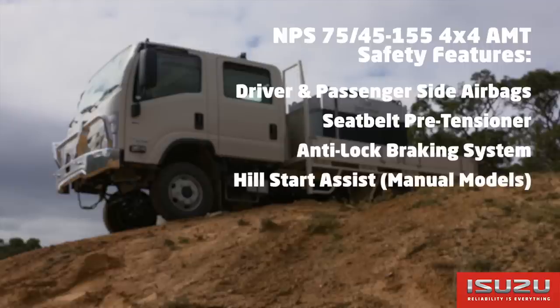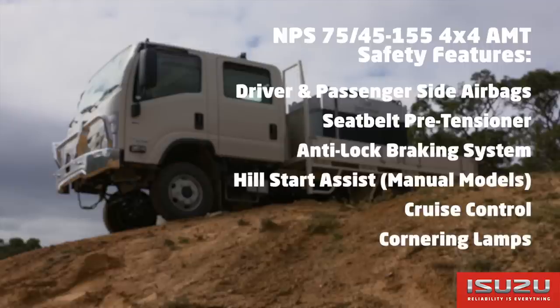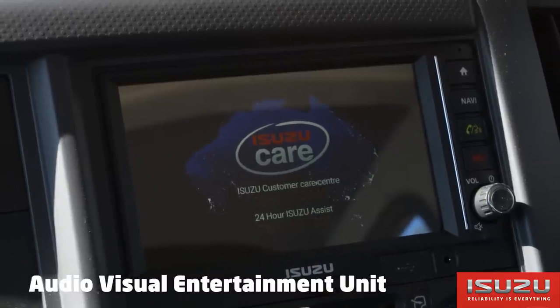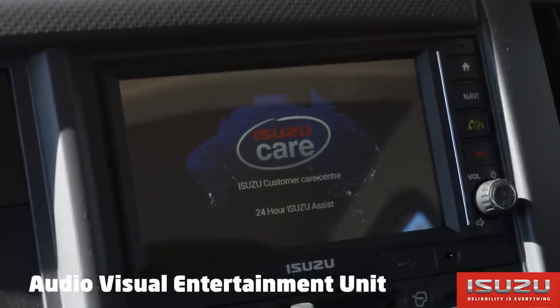Safety features on the NPS 75155 include driver and passenger side airbag and seatbelt pre-tensioners, ABS, hill start assist on manual models only, cruise control and cornering lamps. In-cab features include a multi-information display and Isuzu's audio visual entertainment unit.